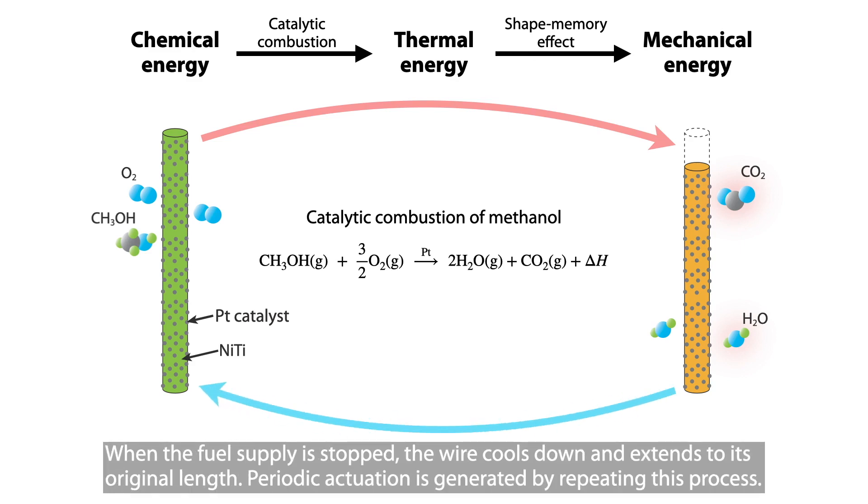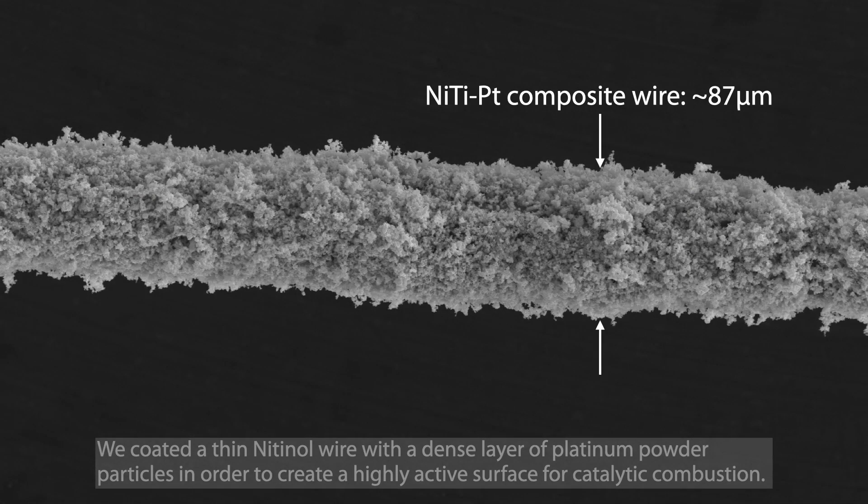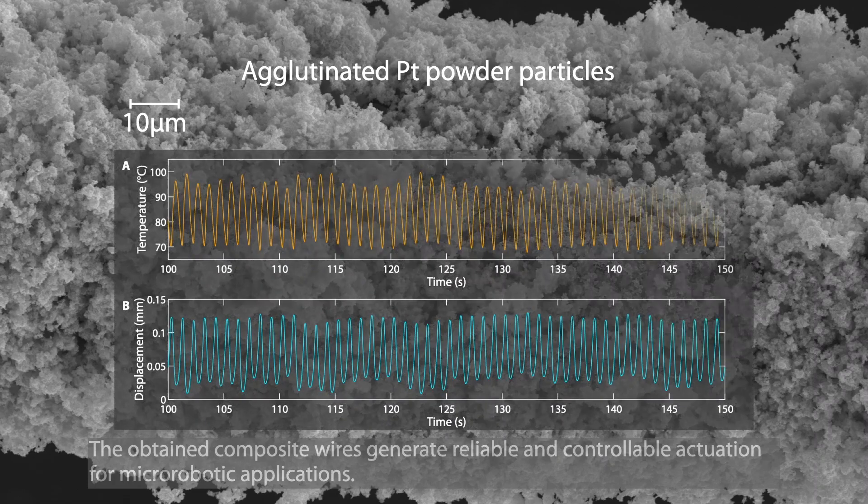When the fuel supply is stopped, the wire cools down and extends to its original length. Periodic actuation is generated by repeating this process. We coated a thin nitinol wire with a dense layer of platinum powder particles in order to create a highly active surface for catalytic combustion. The obtained composite wires generate reliable and controllable actuation for micro-robotic applications.